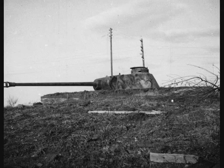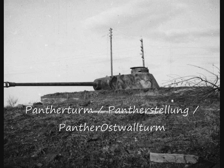During the Italian campaign, the Germans mounted Panther tank turrets on concrete pillboxes for anti-tank defense. This received several names, such as Pantherturm, Pantherstellung, and Panther Ostwallturm.